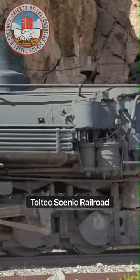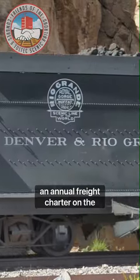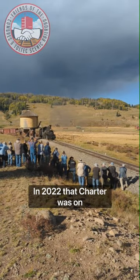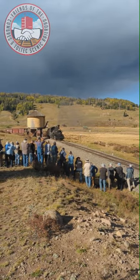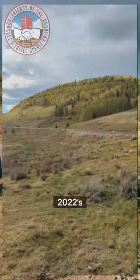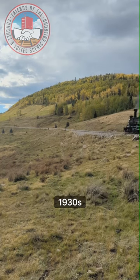Each year, the Friends of the Cumbres-Toltec Scenic Railroad hosts an annual freight charter on the Cumbres-Toltec. In 2022, that charter was on September 24th. When we planned these charters, we'd choose an era we would like to recreate. 2022's train was designed to look like a 1930s freight.